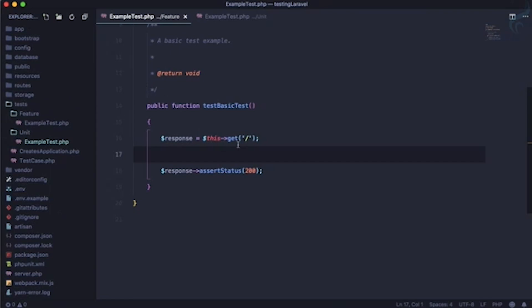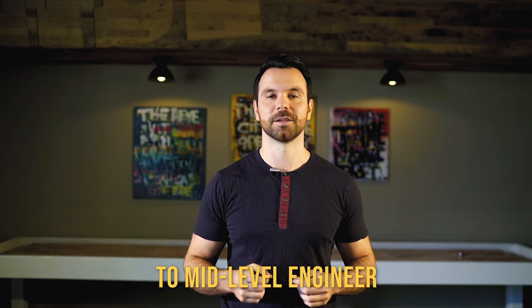Once your assignment is finished, you'll want to test it from beginning to end to make sure you haven't missed anything important in the requirements. This is actually an area that junior engineers struggle with the most — sometimes you rush to deliver a feature only to realize that it's incomplete.